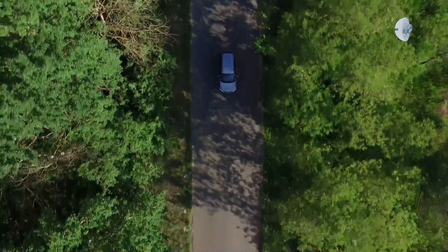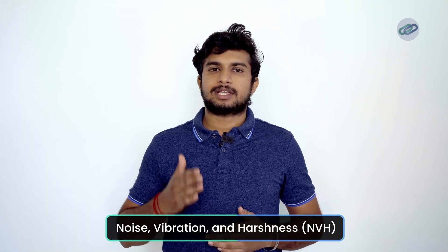Hey everyone, have you ever noticed that some cars are quieter and smoother than the others? That's due to NVH, which is noise, vibration and harshness. But what exactly causes NVH and how do engineers minimize it to improve your driving experience?